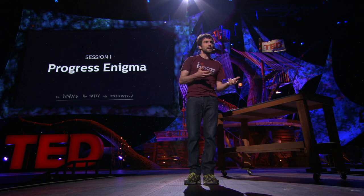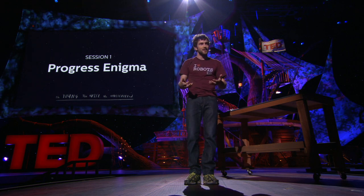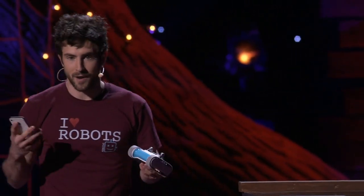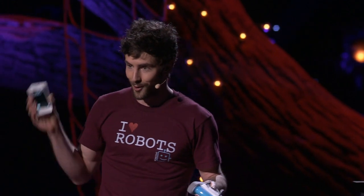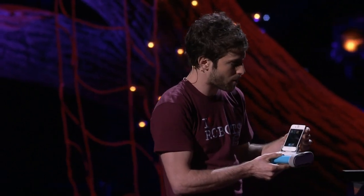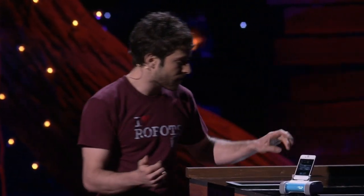This robot can't be creepy or uncanny. He should be friendly and cute. So, meet Romo. Romo is a robot that uses a device you already know and love — your iPhone — as his brain. By leveraging the power of the iPhone's processor, we can create a robot that is Wi-Fi enabled and computer vision capable for $150, which is about 1% of what these kinds of robots have cost in the past.